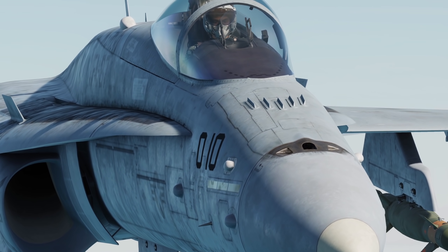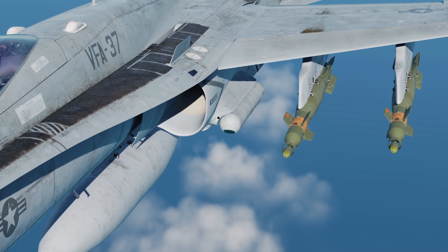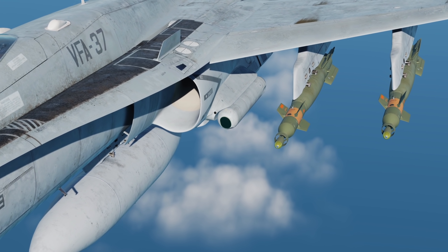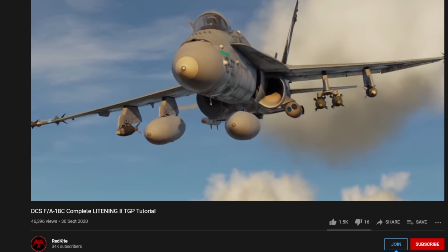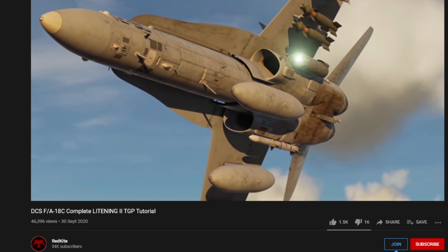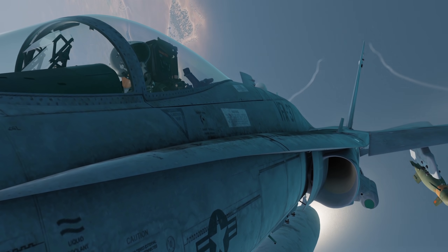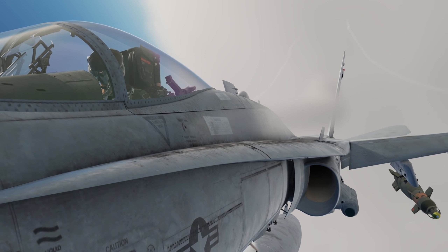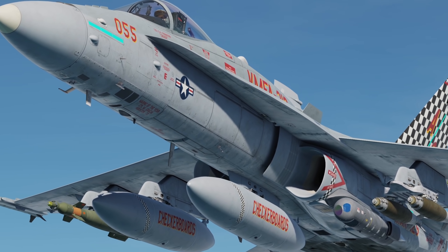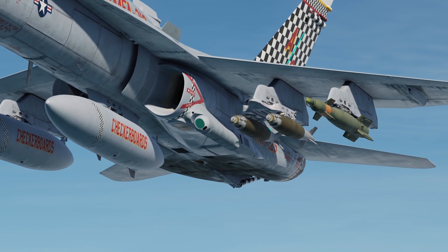With DCS 2.7, the Hornet now has access to two targeting pods: the Lightning II and the AT FLIR. Originally I was going to make a tutorial, but because the pods are so similar I feel there is no need. I'd recommend you learn how to use the Lightning II and then quickly go over the differences with the AT FLIR, as functionally they are 95% the same in use, with the Lightning being slightly more complex. So instead we're going to take a look at the Lightning II versus the AT FLIR, the practical differences in capabilities, and which one you should choose.